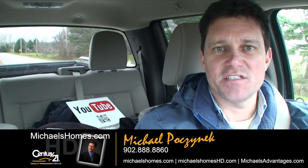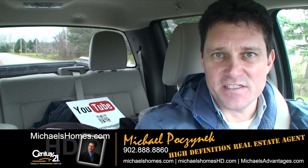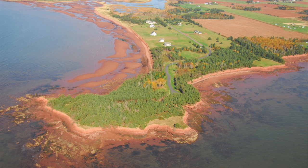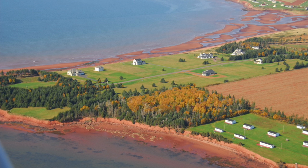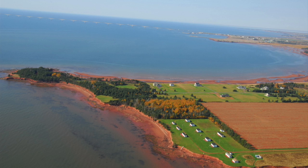Good day everybody, Michael Posnick here, Century 21 North Thumberland, your high definition real estate agent. Today we're looking at a brand new listing in Sunset Dunes, which is located in Cape Traverse, a high-end subdivision, probably one of the top five in the province. It's about 1.25 of an acre. The asking price at the time of this video is $189,000. We're going to do a two-for-one video today — we're going to show you the subdivision and we're going to show you the subject parcel. So let's go take a look.